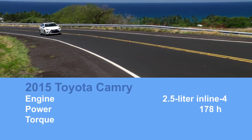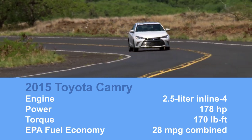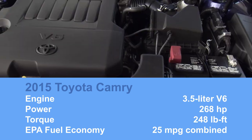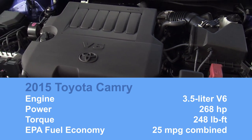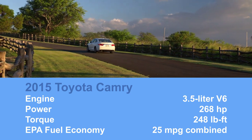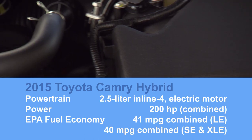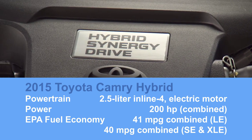The engines have not changed. There's a 178-horsepower four-cylinder good for 28 miles per gallon combined and a 268-horsepower V6 good for 25 combined, both of which are competitive for the class. The hybrid powertrain, on the other hand, is also unchanged and still doesn't come close to its competitors' fuel economy.